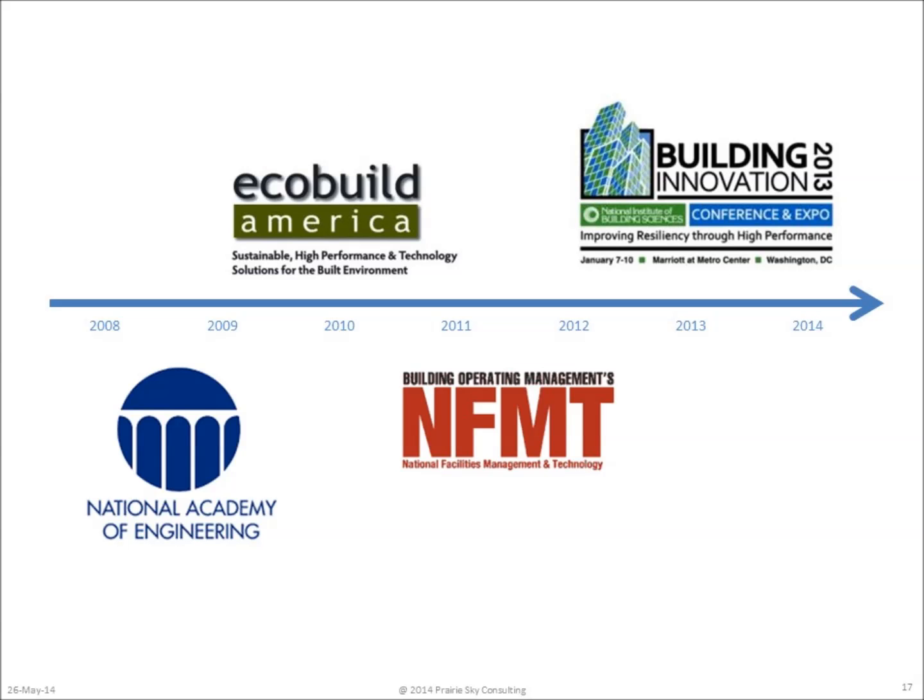Along with all of these projects, commercial software began to be tested, starting in July of 2008 at the National Academy of Engineers, through EcoBuild, NF, M&T, and finally Building Innovations. COBE is now part of over 30 commercial software systems.